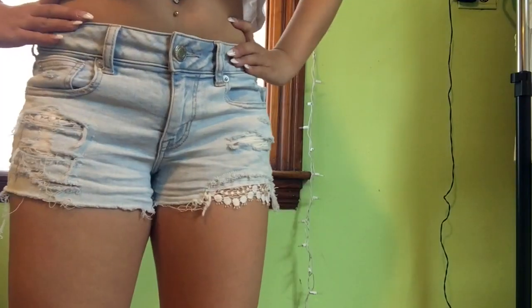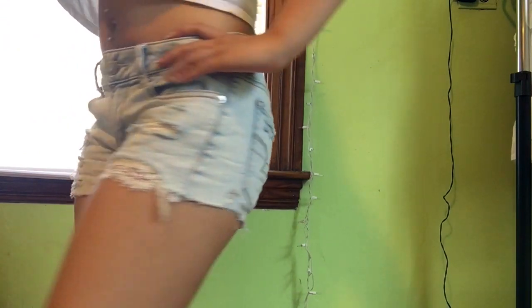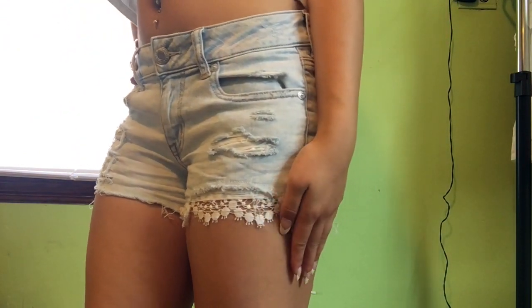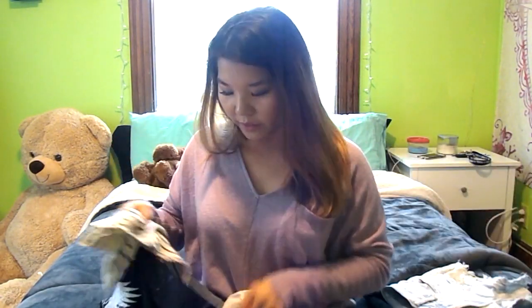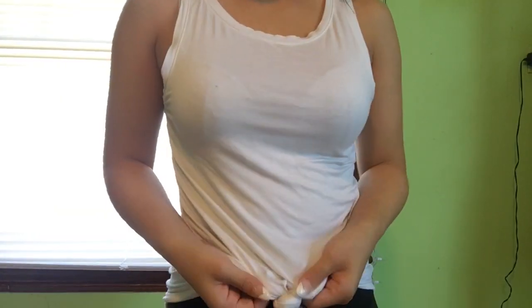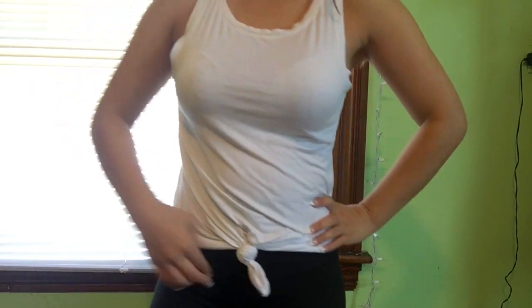I know shorts are like jeans at American Eagle — really expensive. But they last a long time. Then for half off, I got these light wash denim shorts. What I love about these is they have little rips on the side and a little lace detailing by the bottom area. I think I got these for around $25. I also got this super cute white basic tee top, and what I usually like to do is tie it in the front.